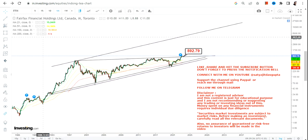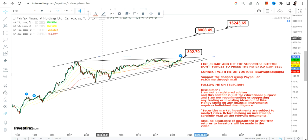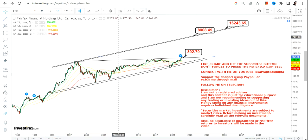As far as the big swing is concerned, it's somewhere between $8,000 and $16,000. This is what we are going to look at as far as the big price action in Fairfax Financial in the upcoming years. That's the end of the video, thanks for watching.